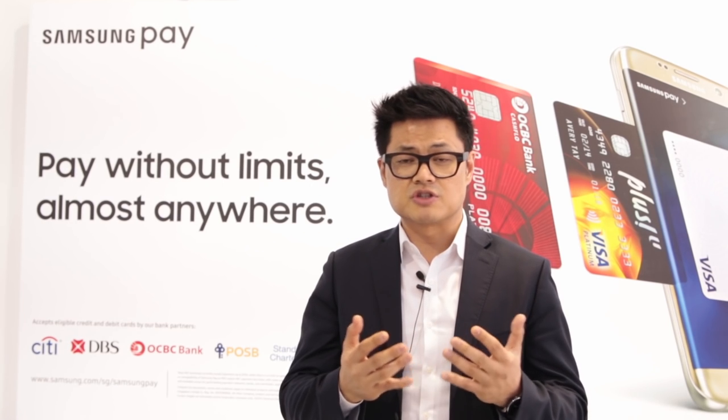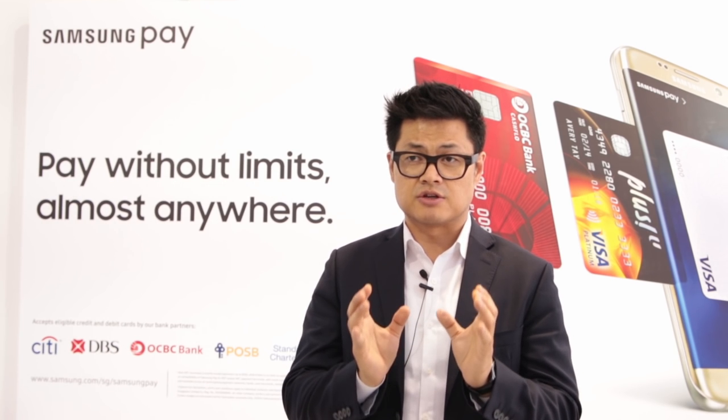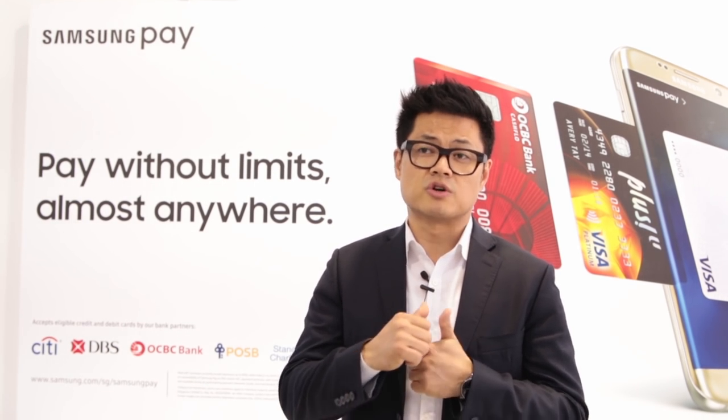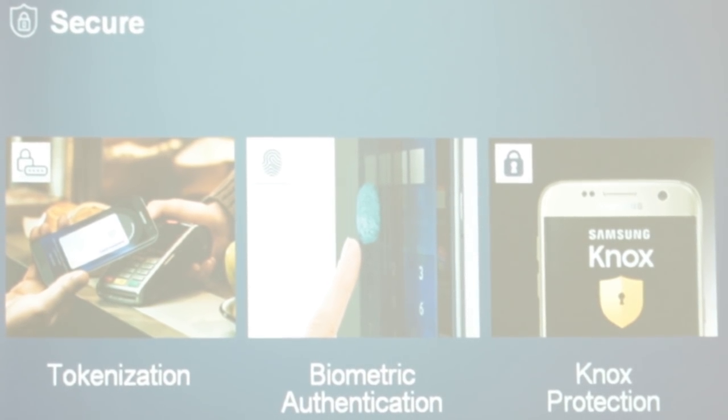On security, which is non-negotiable, we created three different pillars: one is tokenization, second is biometric, and third is Samsung Knox.